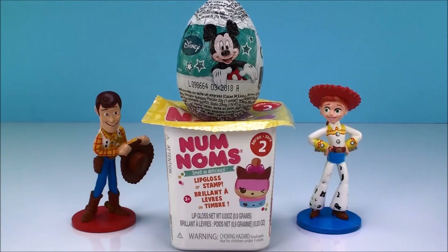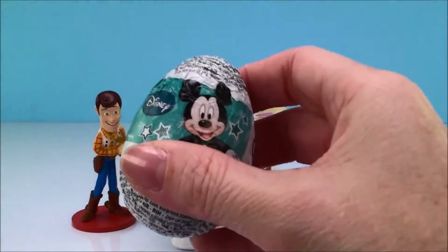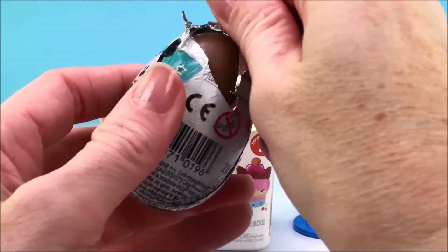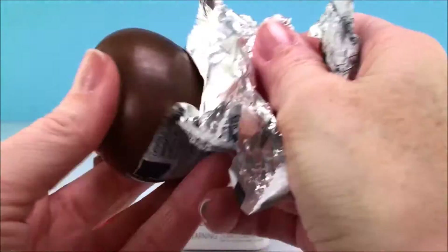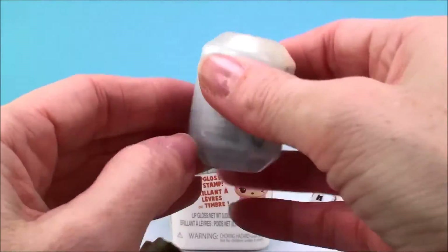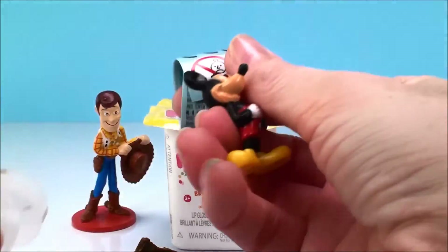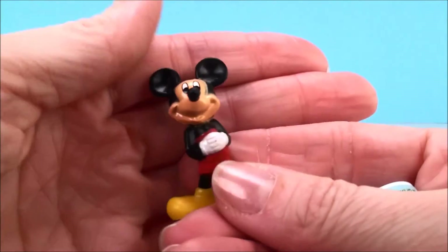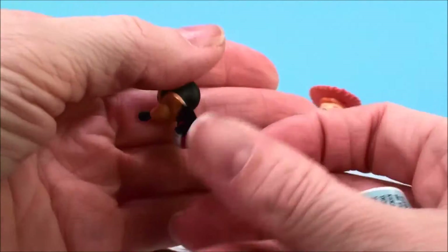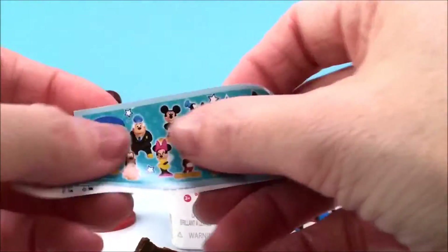And look who's here, it's Jessie and Woody with our last two surprises! Jessie, which one would you like? I'll take the Mickey egg please. You got it! And inside we have a little Mickey. Mickey! Hi Mickey Mouse! And a flyer.